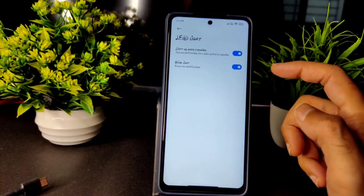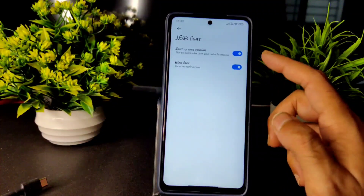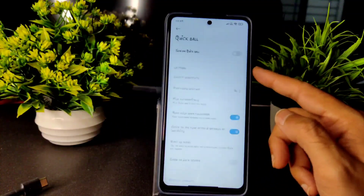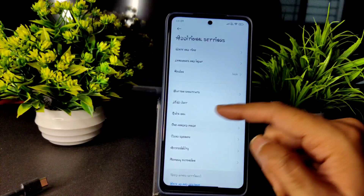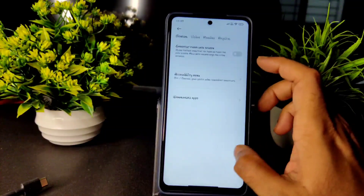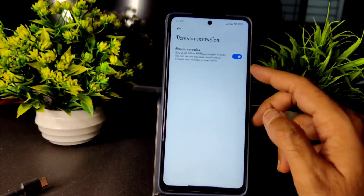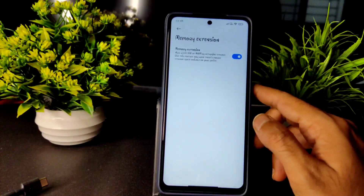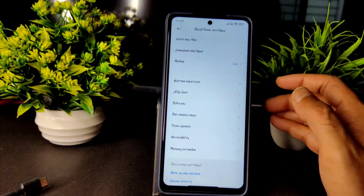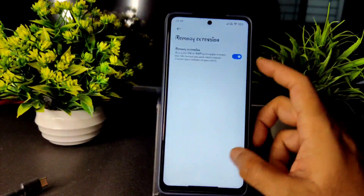LED light can be configured to blink when a notification comes or light up during charging. Quick Ball feature is working fine. One-handed mode is given. Clear Speaker is given. Accessibility menu is also working fine. Memory Extension is a new addition in MIUI 12.5.4 — in global and also in this MIUI Hellas version, which is based on that MIUI 12.5.4 latest update for the POCO X3.